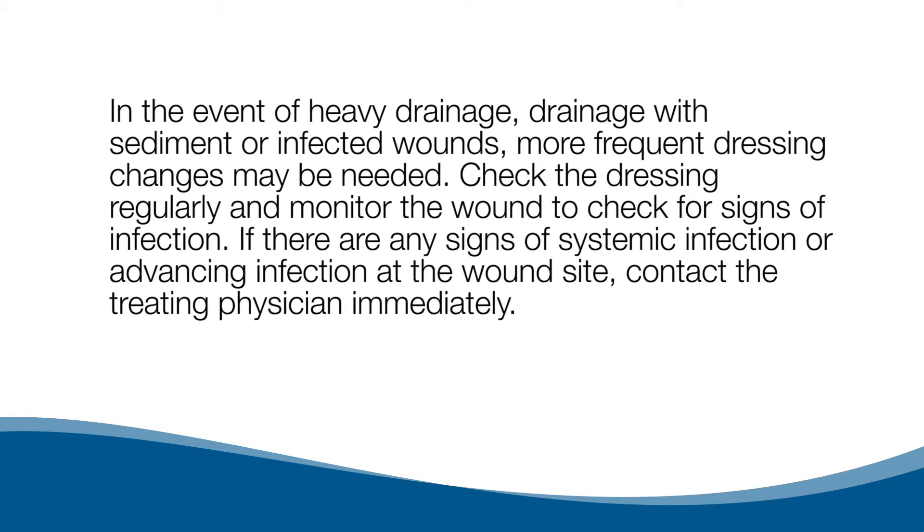Check the dressing regularly and monitor the wound to check for signs of infection. If there are any signs of systemic infection or advancing infection at the wound site, contact the treating physician immediately.